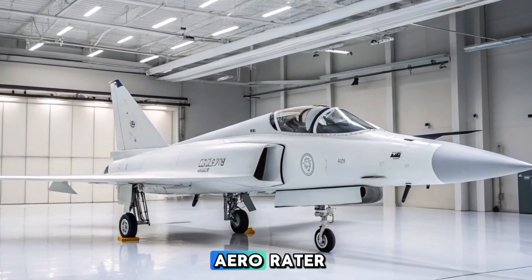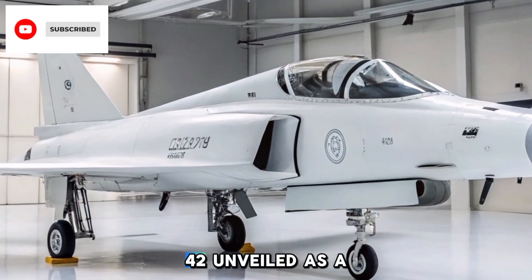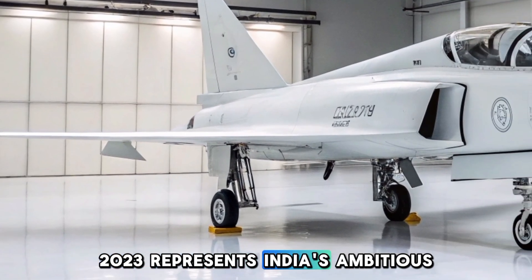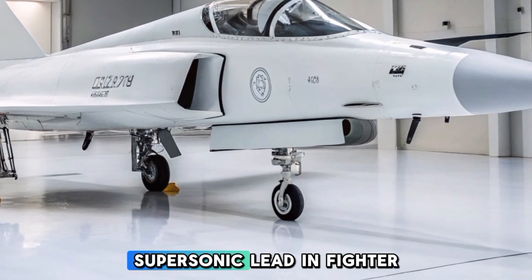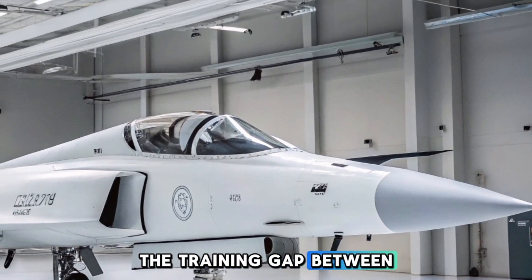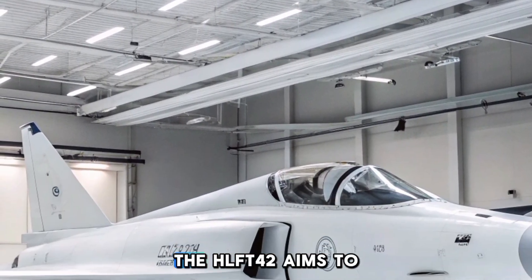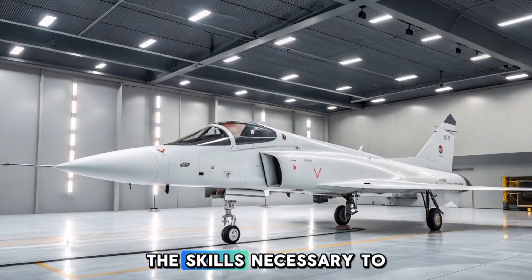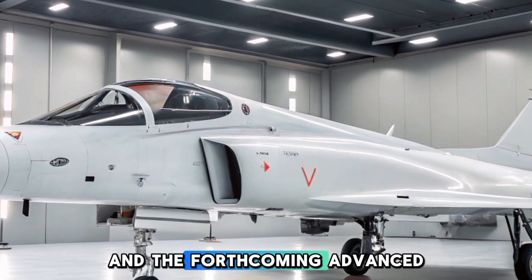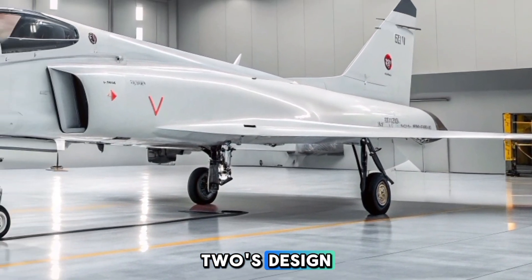Welcome to Aero Raider. The Hindustan Aeronautics HAL HLFT-42, unveiled as a scale model at Aero India 2023, represents India's ambitious foray into developing a next-generation supersonic lead-in fighter trainer. Designed to bridge the training gap between basic jet instruction and advanced fighter operations, the HLFT-42 aims to equip pilots with the skills necessary to operate sophisticated aircraft like the HAL Tejas Mk2 and the forthcoming Advanced Medium Combat Aircraft AMCA.